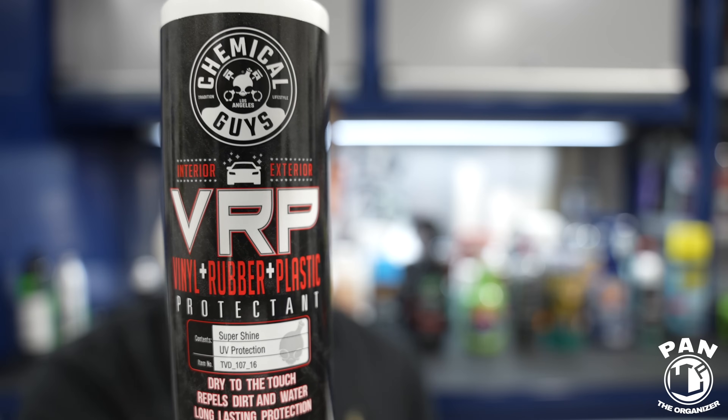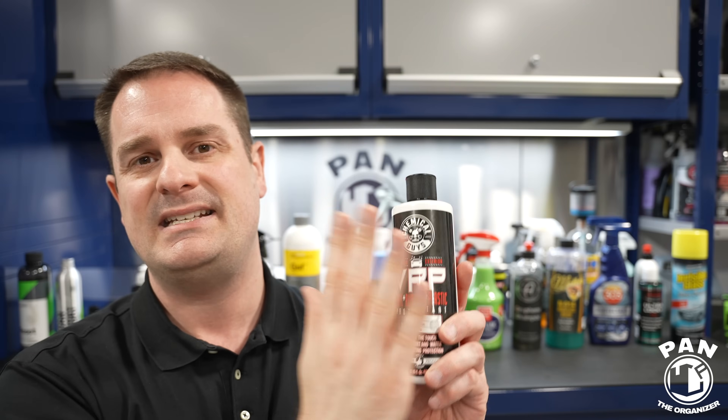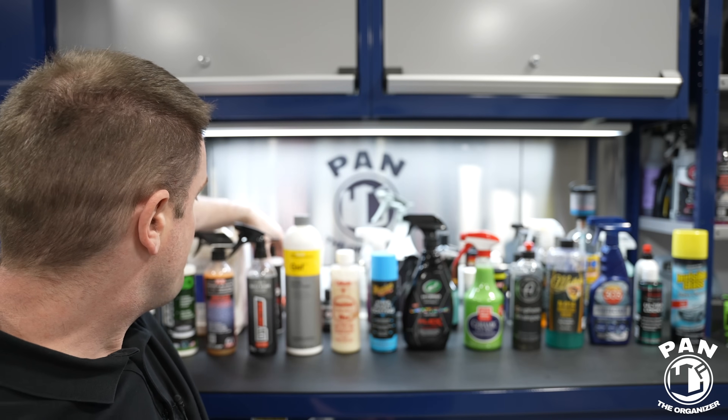Chemical Guys have thousands of shampoos and waxes and people get lost, but they do have a few gems. My favorite in the Chemical Guys lineup is VRP — for vinyl, rubber, and plastic. I mainly use this as a tire dressing. It's water-based so it won't last more than a week or two, but since I wash my car twice weekly durability isn't really an issue. It gives a nice shine with UV protection, isn't too glossy, doesn't have that glazed donut look, and won't sling onto your paintwork.